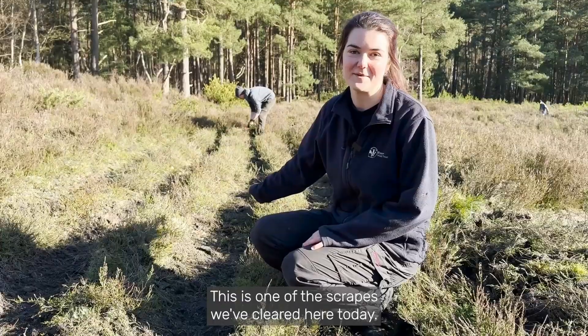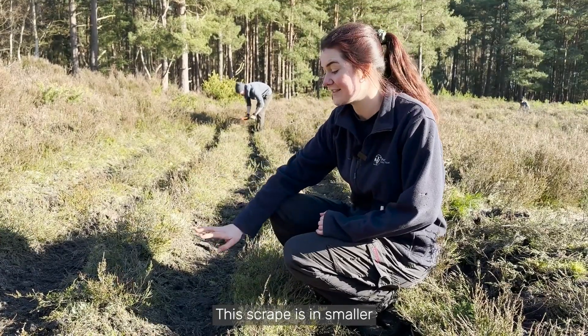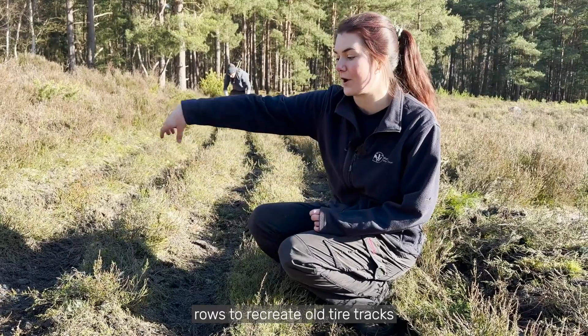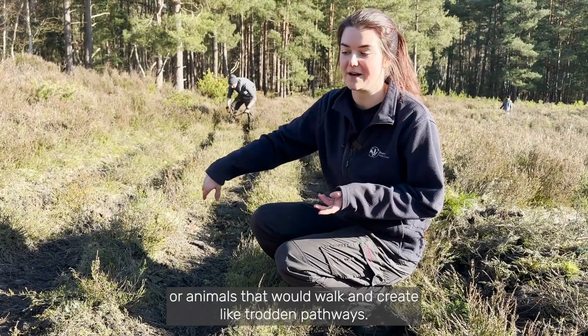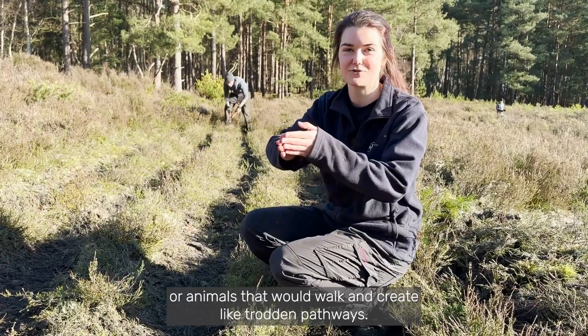This is one of the scrips we've cleared here today. This scrip is smaller rows to recreate old drove tracks or animal pathways that would walk and create trodden pathways.